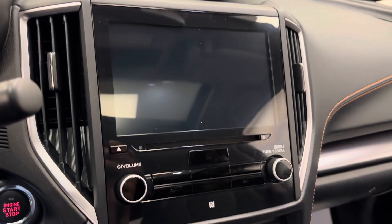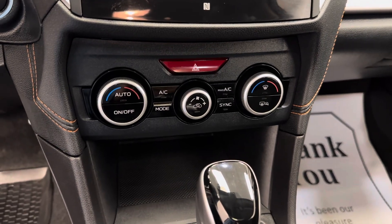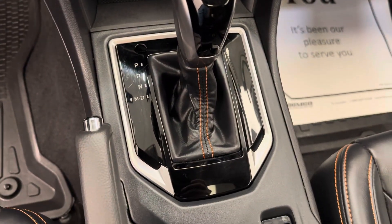Of course, we are satellite radio ready. We've got a CD player as well. We've got our climate control and automatic transmission.